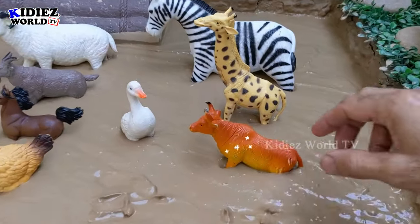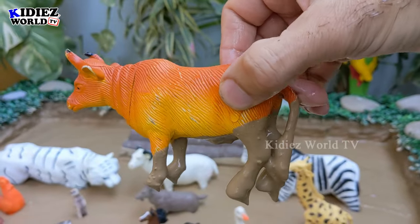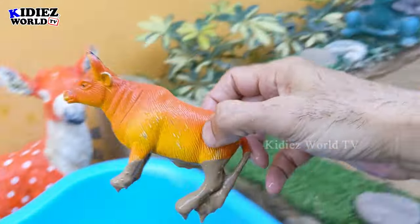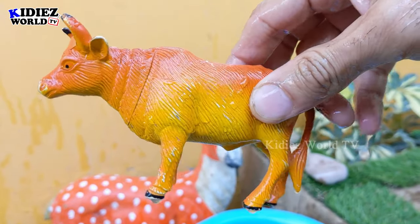And the next one we have is the cow, which is a big farm animal but a very innocent and very cute animal. They act sometimes very funny. Although the cow is a big animal with big horns on its head, cows are a harmless animal. Cow.